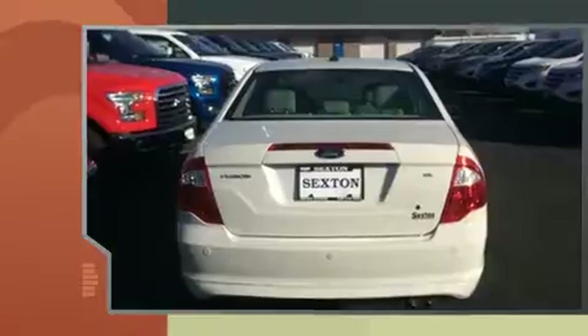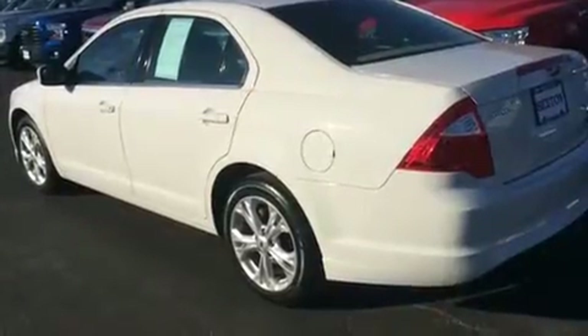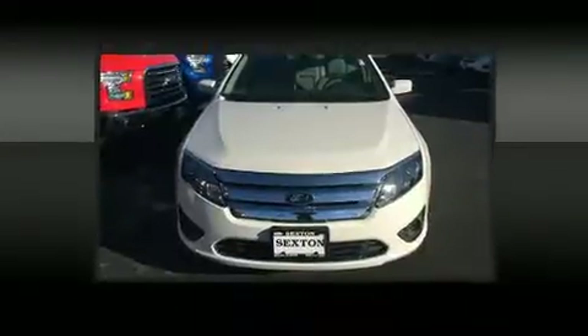It distinguishes itself from the competition with features such as one-touch window functionality, a tachometer, front fog lights, remote keyless entry, and air conditioning.